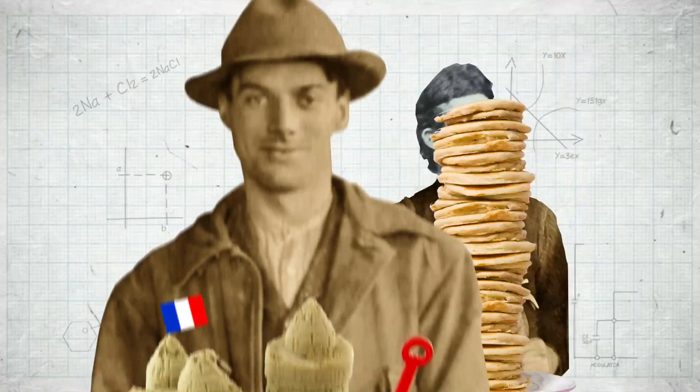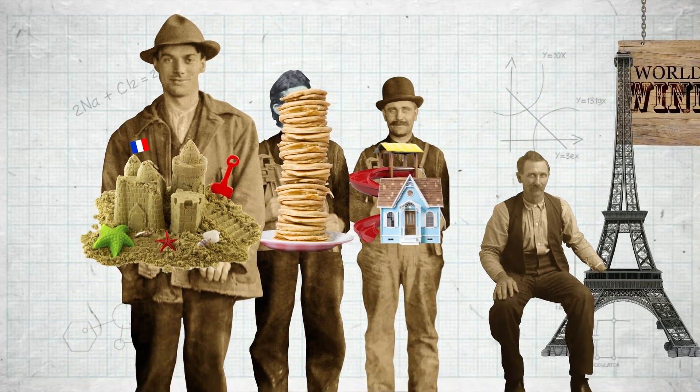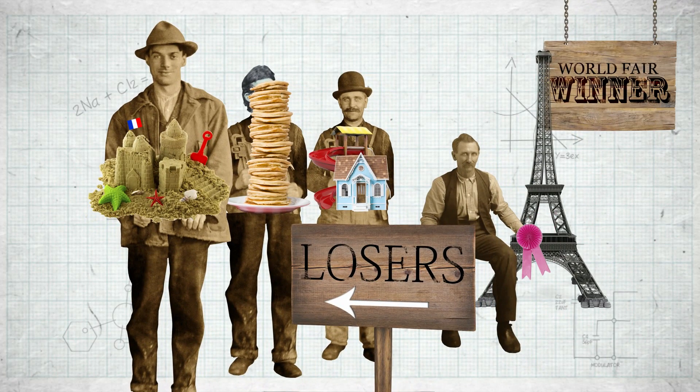For the World's Fair in Paris in 1889, a competition was launched to design a tower that would be the tallest structure in the world, stretching a thousand feet into the sky.